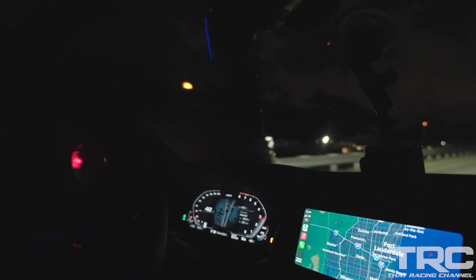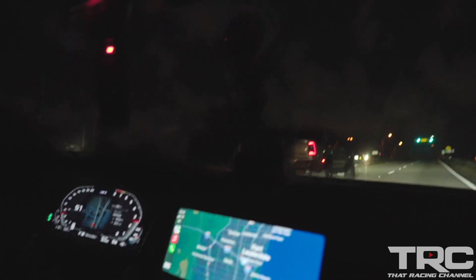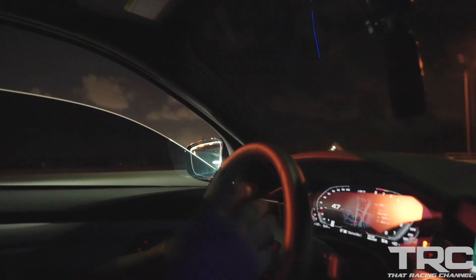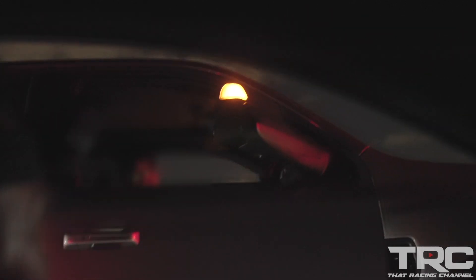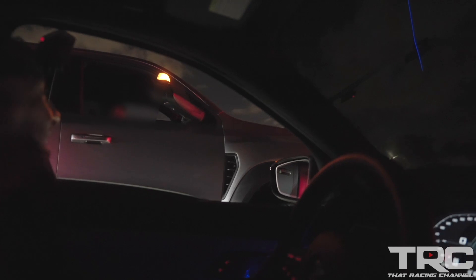Oh shit, what the f*** is that — it sounds so much better! Bro, is that a TRX? That is. Stop — I heard a supercharger, I think it's trying to race. See if we can catch it by the light. This dude's trying to race, this is legit. Yo, what is that? It's supercharged? Yeah, that's a TRX. Let's go on green bro, go on green!